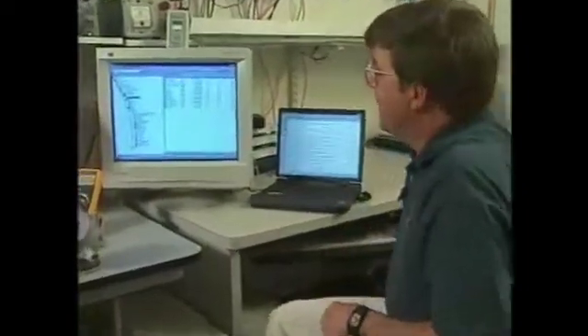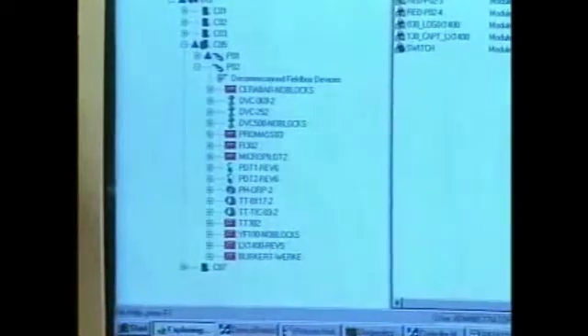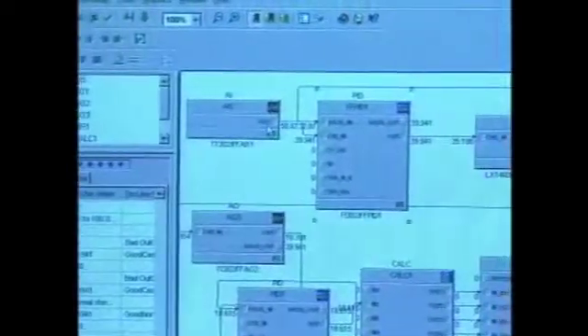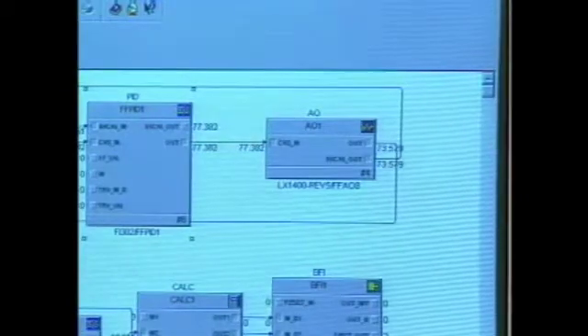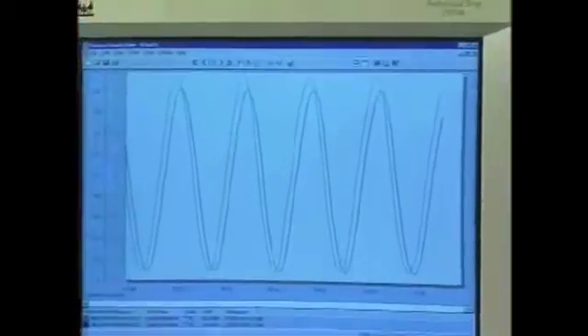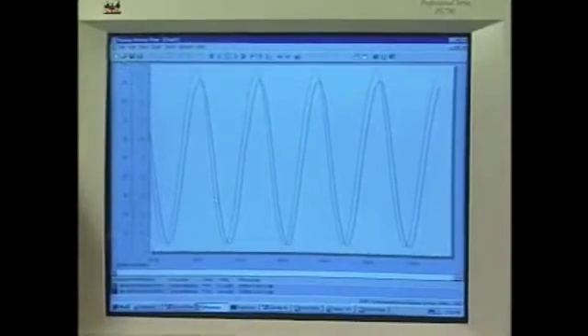Let's take a closer look at Delta V and see its representation of the segment we were looking at before. Here on the system, you see all the devices we have been discussing, all connected up in a single segment. If I look at the control strategy, we have the AI block in the SMAR device, PID in another device, and the AO in the FlowServe device. Looking at the graph, you can see that the input signal and the output signal are going through the system, showing that this is a live segment.